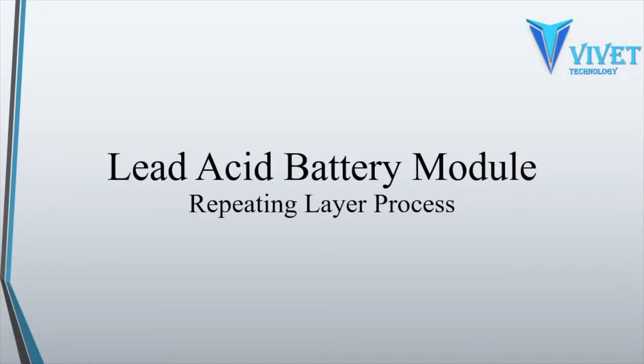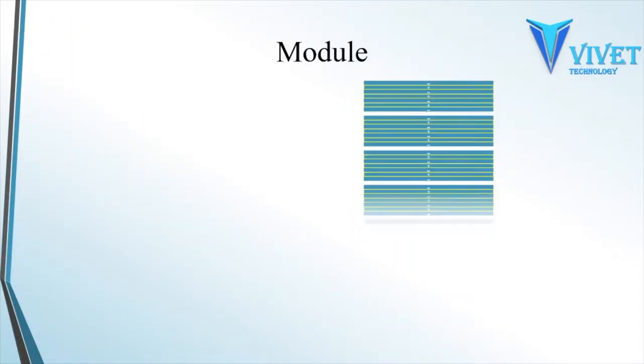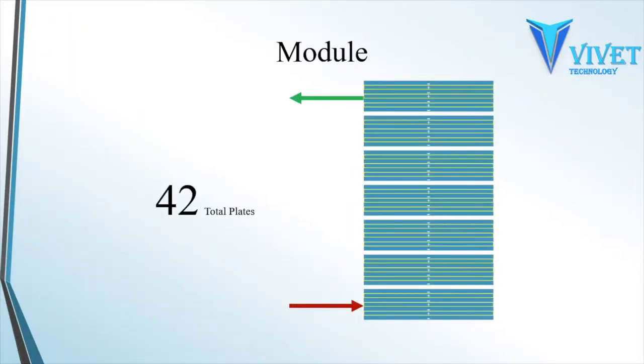Viviat Technology introduces the first new manufacturing methodology in 120 years. Using the current manufacturing process to build a battery module and applying the repeating layer methodology, they are able to gain great benefits never thought possible. Plate groups are connected to form the battery module with the required voltage and current.